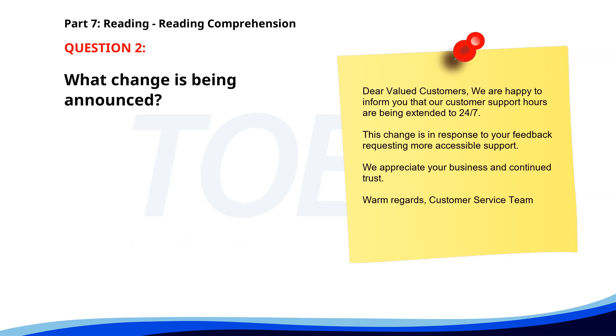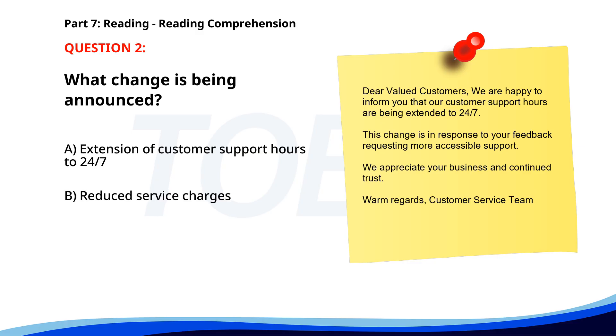Number two. Dear valued customers, we are happy to inform you that our customer support hours are being extended to 24/7. This change is in response to your feedback requesting more accessible support. We appreciate your business and continued trust. Warm regards, Customer Service Team. What change is being announced? A. Extension of customer support hours to 24/7. B. Reduced service charges. C. New product launch. The correct answer is A: Extension of customer support hours to 24/7.